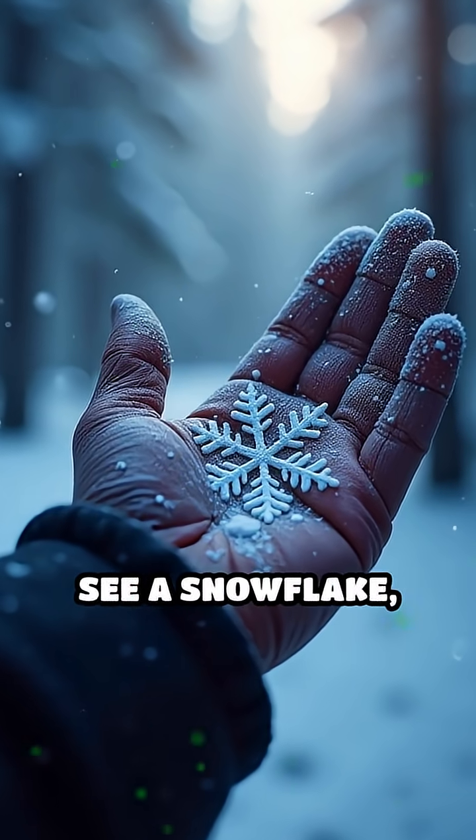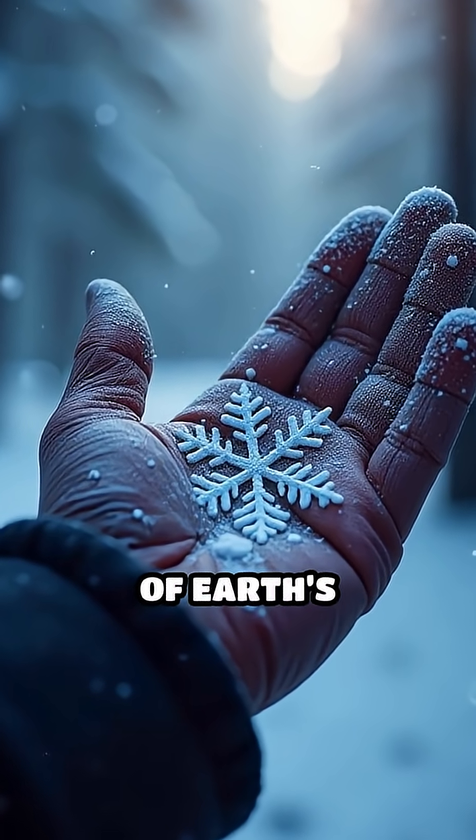The next time you see a snowflake, remember it's a tiny fragment of Earth's remarkable memory.